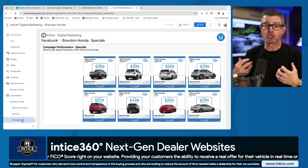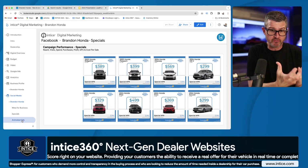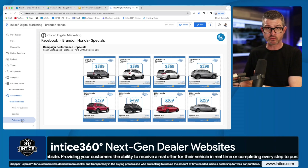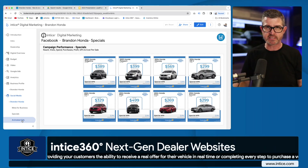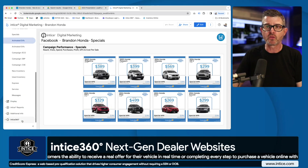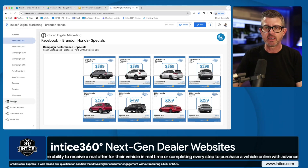Think about yourself as a customer flipping through your Facebook or Instagram feed and all of a sudden you see one of these vehicles come alive in a 360 spin. It's a great way to engage customers.